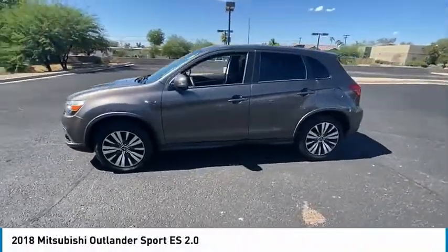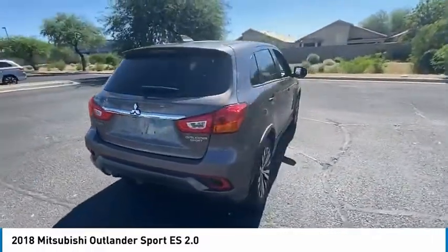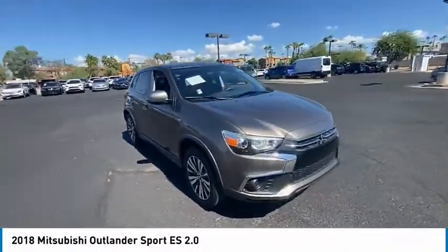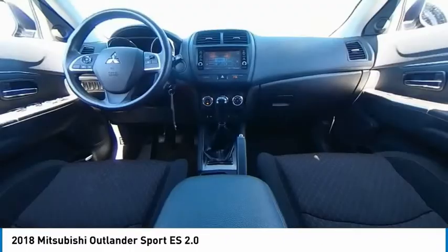We are pleased to show you the 2018 Outlander Sport. The all-new Outlander Sport features a fuel-efficient engine paired to either a 5-speed manual or a continuously variable transmission, and comfortable accommodations for 5. Passengers will be treated to a refined drive in comfortable surroundings with a host of welcome features.